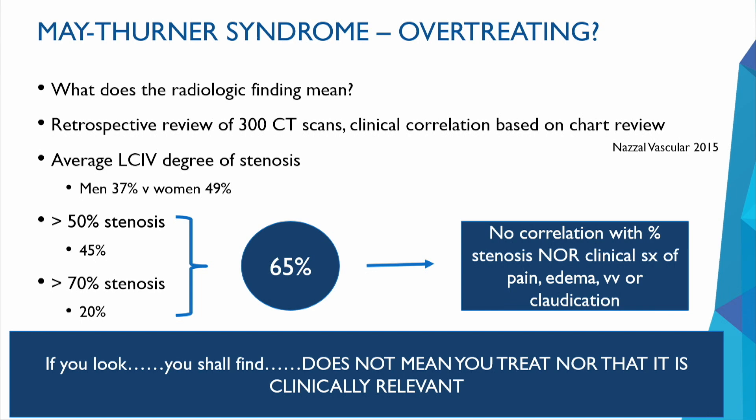If you look for it, you shall find it — but that does not mean you treat it or that it is clinically relevant. Treatment should be guided by presentation and symptoms. If a patient is asymptomatic, there's not much to gain from any intervention. For symptomatic patients there is a range of symptoms. Medical treatment should always be the first mode — compression, ambulation, elevation, cardiac function assessment — and anticoagulation if needed. For endovenous therapies, we're talking about stents for the more severe patients.